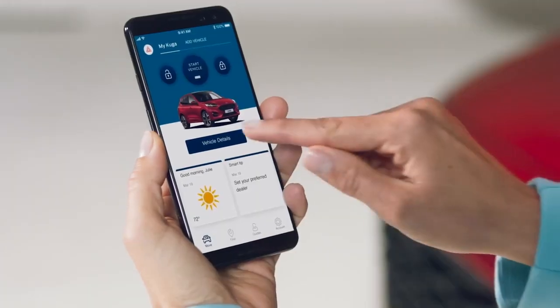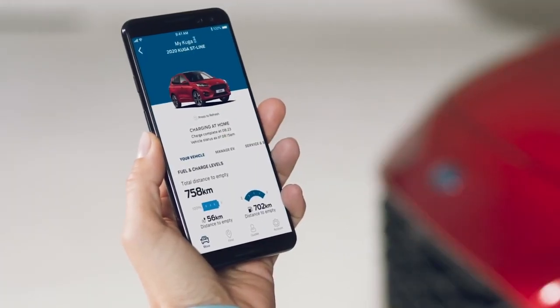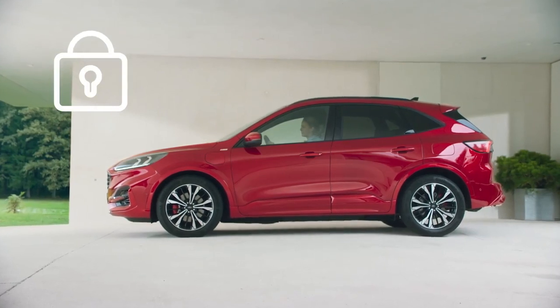New FordPass technology is available, allowing you to remotely connect to your Cougar to monitor fuel levels and charging status, and remotely lock and unlock the doors.